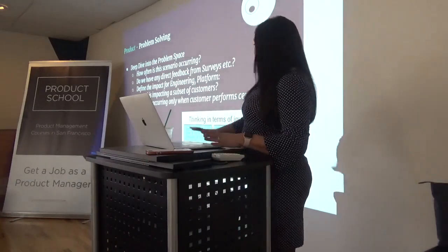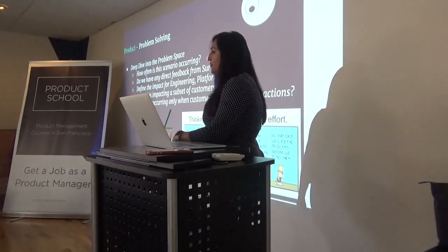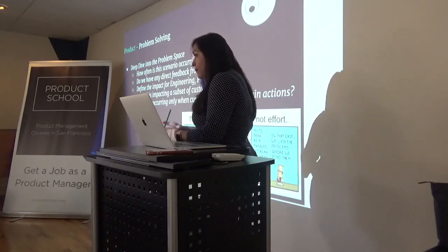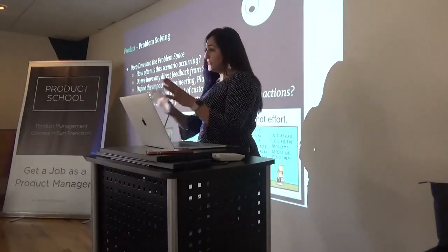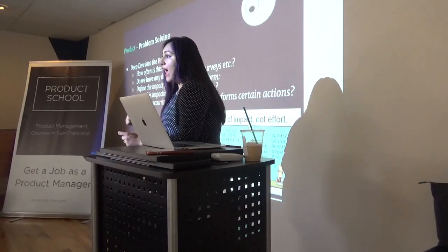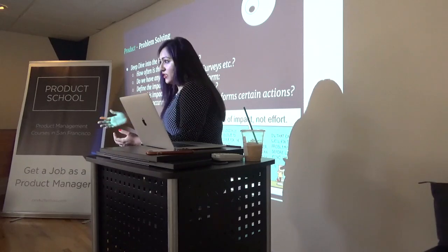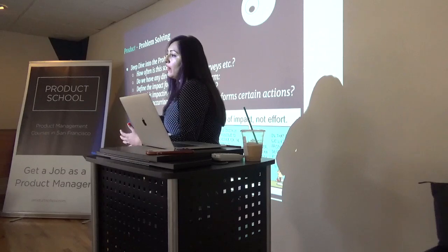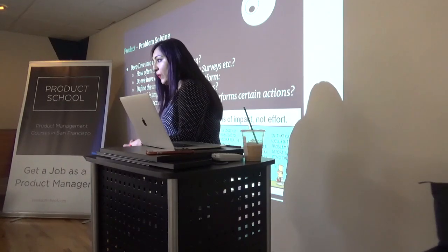One good practice: think in terms of impact, not effort. Most product managers go to engineering and ask 'what's the level of effort?' Instead, if you define the impact, that will be a more fruitful conversation. Impact means: how many customers is it affecting? Is it impacting all customer flows or only a certain flow? Understanding whether the bug is occurring only in part of the flow or across all customer journeys and 100% of the customer base is super critical. Defining that impact and frequency is key.